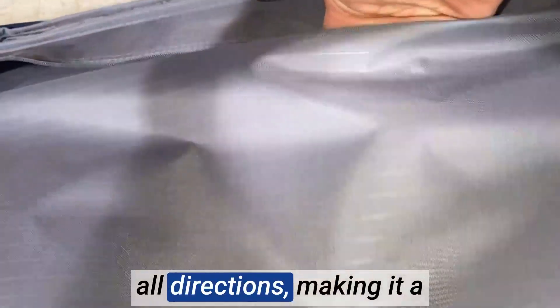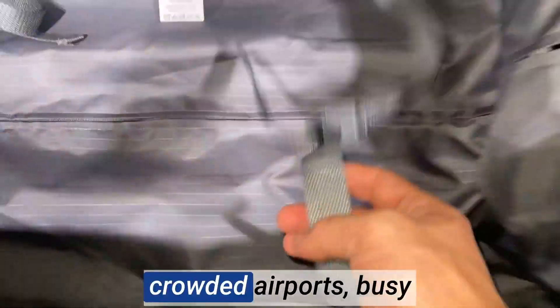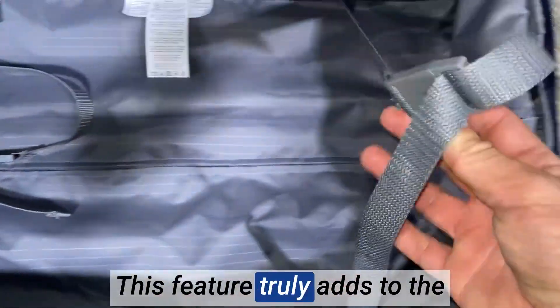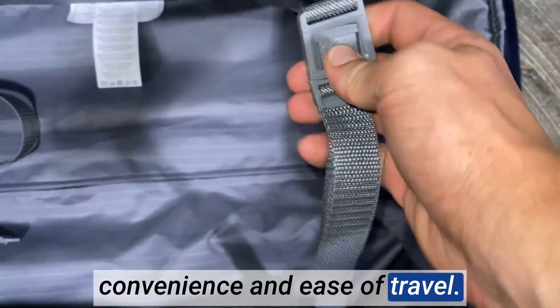The spinner wheels are a dream to navigate. They glide effortlessly in all directions, making it a breeze to maneuver through crowded airports, busy streets, or even tight corners. This feature truly adds to the convenience and ease of travel.